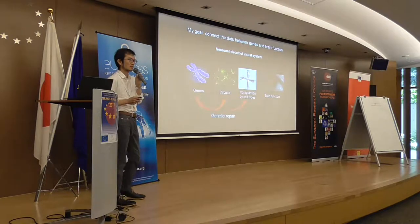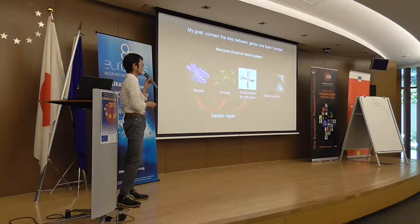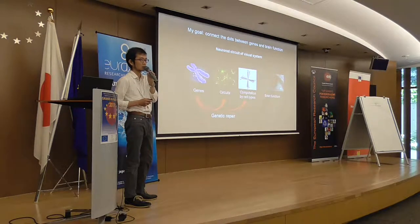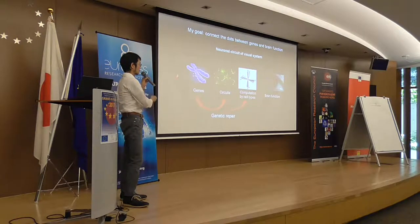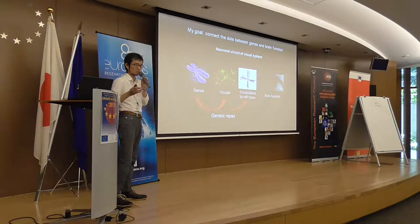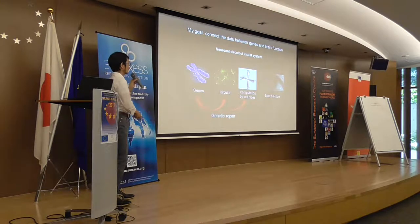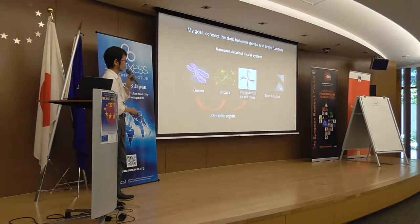The brain can be studied at different hierarchical analytical levels — from genes and circuits at the micro-scale to brain function. I think it's important to link studies at different levels because, for example, in many brain disorders, the symptoms and genes responsible for such diseases are known, but the underlying circuit mechanisms are unclear. By understanding impaired circuits in various neurological diseases, one could develop genetic repair or gene therapies to restore function of specific cell types in the brain.